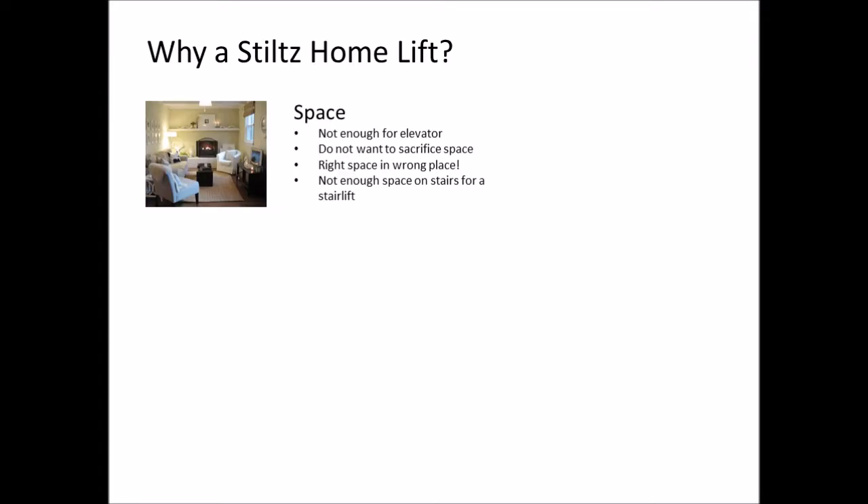Even if space is available it might be in the wrong place. A traditional elevator needs a supporting wall and often the space is not available there. Because Stiltz uses a unique twin rail support system, our lifts do not need a structural wall. Lastly, many people do not have enough space on their stairs for a stair lift, or don't want to take up the space with a stair lift.